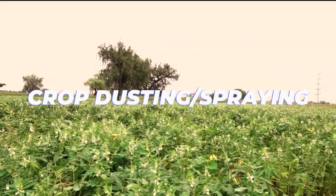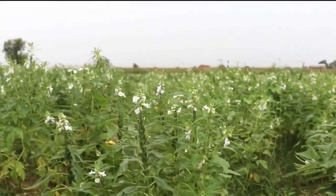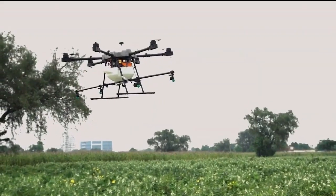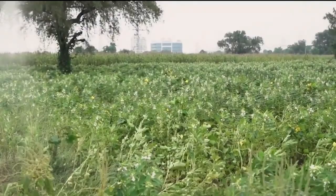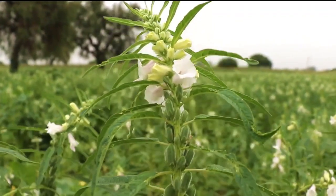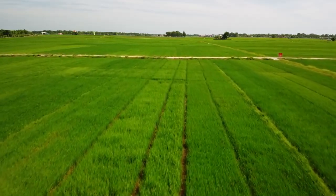Crop dusting and spraying. The Yamaha Armax was certified by the Federal Aviation Administration in 2015 as the first drone weighing more than 55 pounds to hold fertilizer and pesticide tanks and spray crops. Drones like this can spray crops with much greater accuracy than a typical tractor. This saves money and avoids exposing staff to pesticides that would have had to spray certain crops manually.